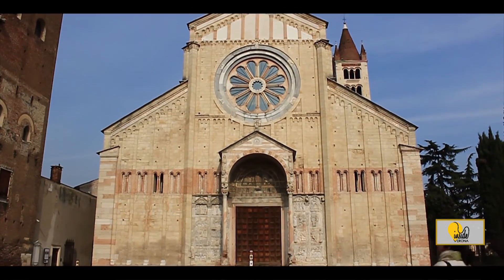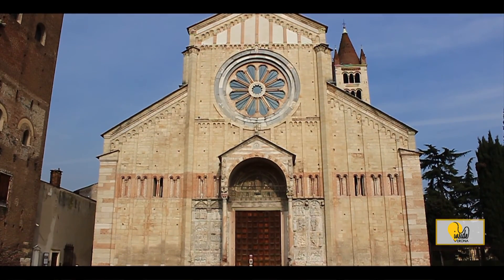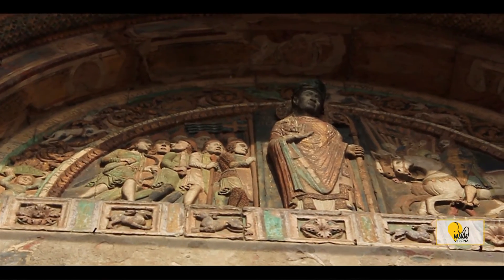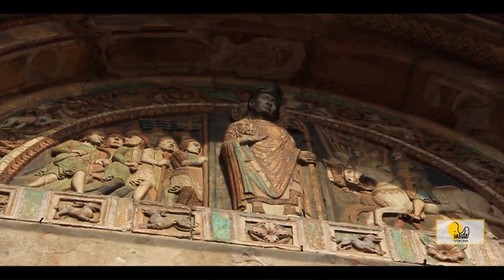The Romanesque Basilica of St. Zeno was built in the 12th century in honor of the 8th Bishop of Verona and beloved patron saint of the city, Zeno.